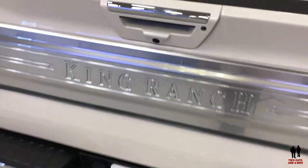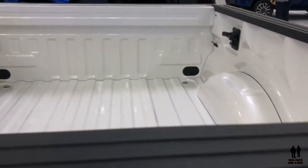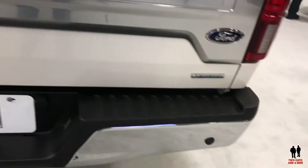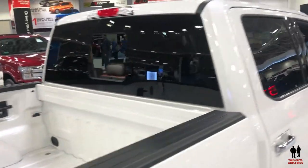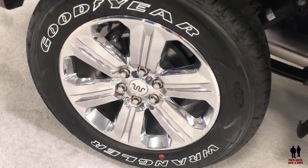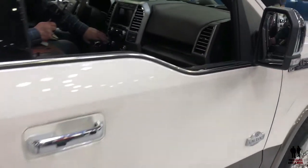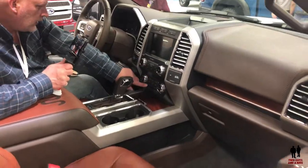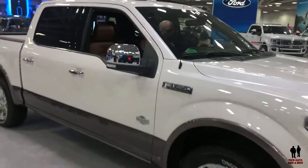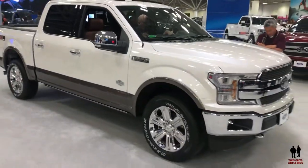This is the King Ranch version. Showing you the tailgate and the rearview camera — it does have parking sensors, the EcoBoost engine, rear sliding window, and chrome door handles. This is the FX4 off-road package. Even the big wheels have the King Ranch symbol branded in the middle. Here's a quick shot of the interior buttons. This is the 2019 Ford F-150 King Ranch edition.